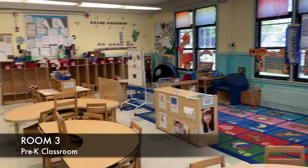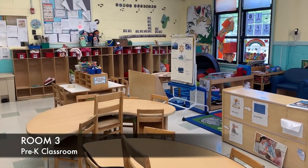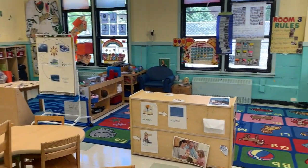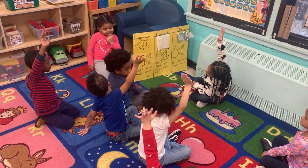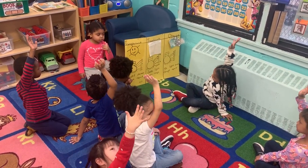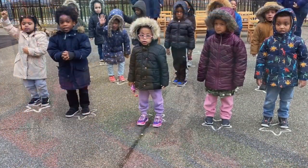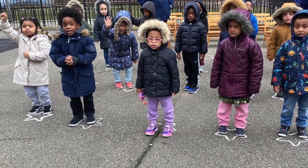Classroom 3 is our pre-K classroom with 18 children. We provide a high-quality pre-K education and help each family to find the right kindergarten for their children. We also support the children to register for the gifted and talented exam. Every June, we have a step-up ceremony to celebrate the children's achievement before transitioning to kindergarten.